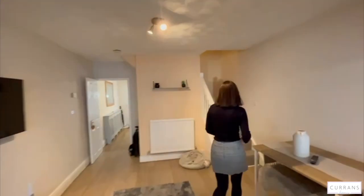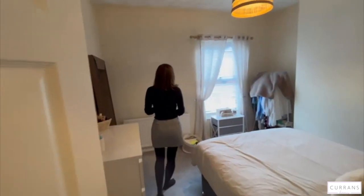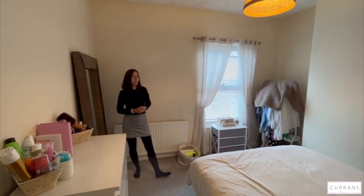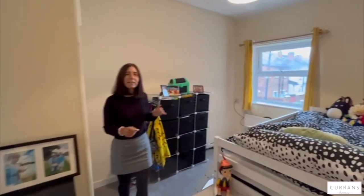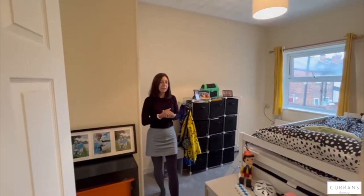Coming upstairs, the master bedroom is at the front of the property and it's a really good double, so you've got plenty of space in here — a big window and a storage cupboard in the corner. Then the second bedroom is this way, with lovely big high ceilings in these houses, which really does give you the feeling of space.